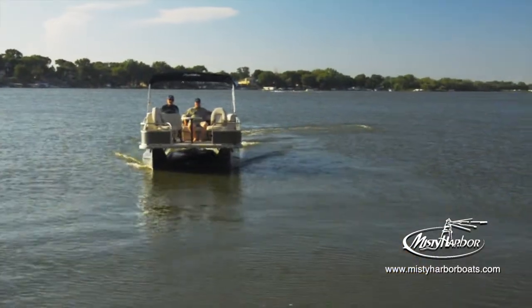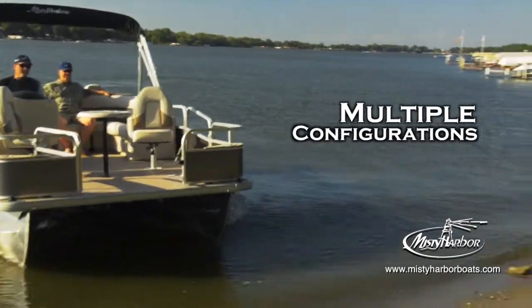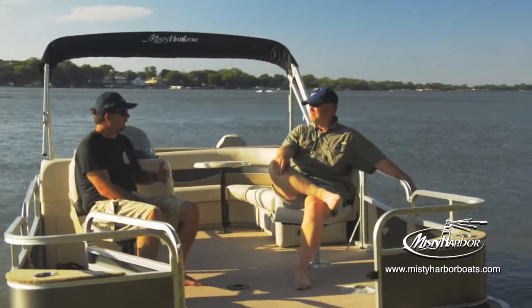Adventure Fish model pontoons have four different standard layout options on either 18, 20, or 22-foot deck lengths. Cast your attention on Adventure's Fish Series pontoons and enjoy your catch.